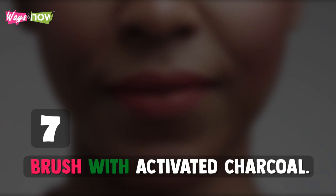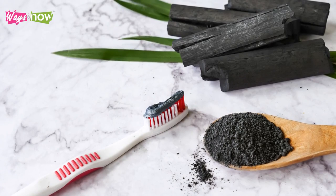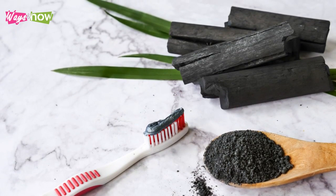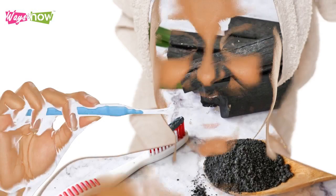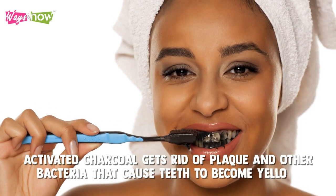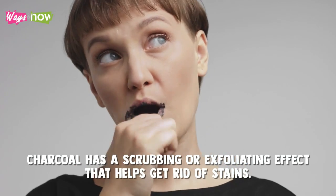7. Brush With Activated Charcoal. Although activated charcoal is commonly used for detoxification, many also use it for teeth whitening purposes. No scientific studies have been conducted to explain its efficacy. Still, those who swear by it believe that the activated charcoal gets rid of plaque and other bacteria that cause teeth to become yellow. Additionally, brushing your teeth with activated charcoal has a scrubbing or exfoliating effect that helps get rid of stains.